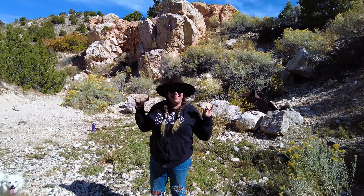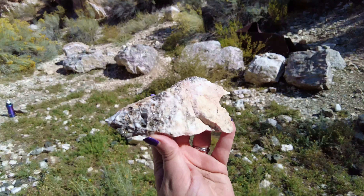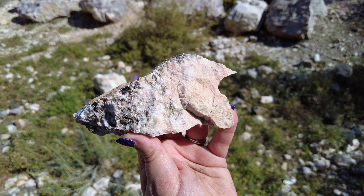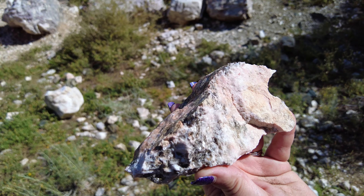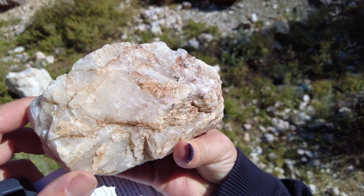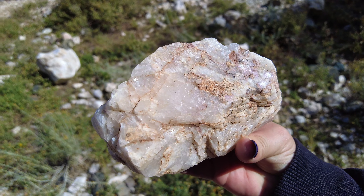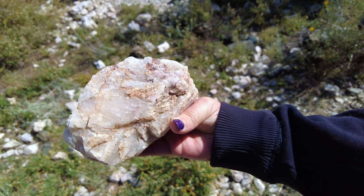Barbara said she found a couple things so far. Wow, look at this — look at the mica in that, and the pink and the light purple. That's pretty. And the other one she found? Look at this quartz, and there's some of this purple in it right there. That's beautiful. So far so good — let's go see if we can find some more.